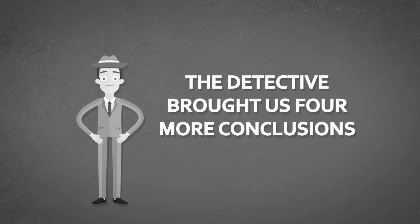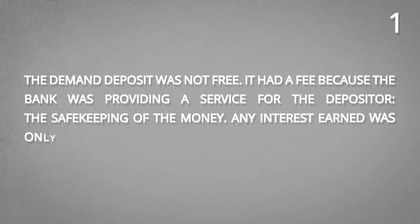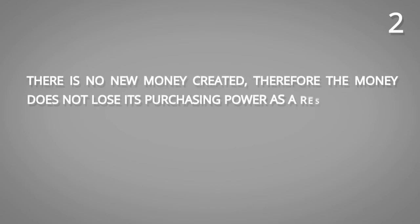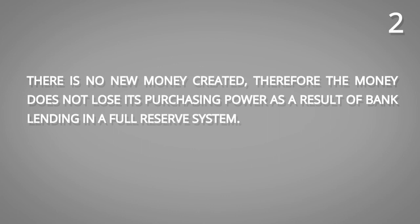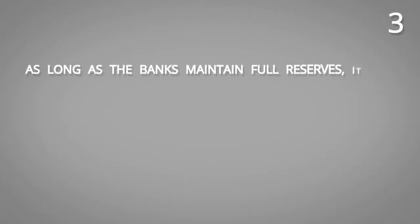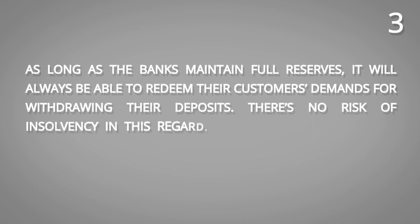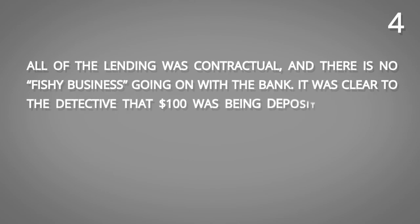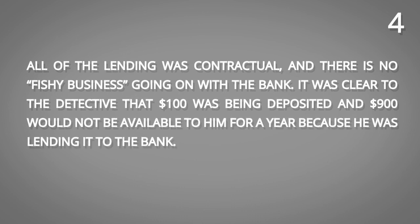At the end of the day, the detective brought us four more conclusions. Conclusion number one: the demand deposit was not free — it had a fee because the bank was providing a service for the depositor, the safekeeping of the money. Any interest earned was only on the money lent to the bank and to the TV buyer. Conclusion number two: there is no new money created; therefore, the money does not lose its purchasing power as a result of bank lending in a full reserve system. Conclusion number three: as long as the banks maintain full reserves, they will always be able to redeem their customers' demands for withdrawing deposits — there is no risk of insolvency. All customers can come in and claim their deposits with no problem. Conclusion number four: all of the lending was contractual, and there is no fishy business going on. It was clear to the detective that the $100 was being deposited and the $900 would not be available to him for a year because he was lending it to the bank.